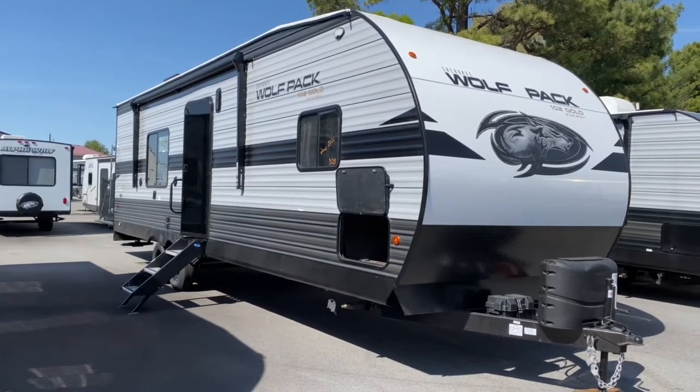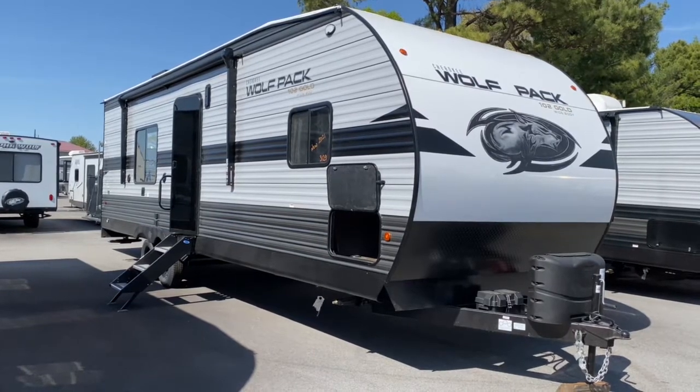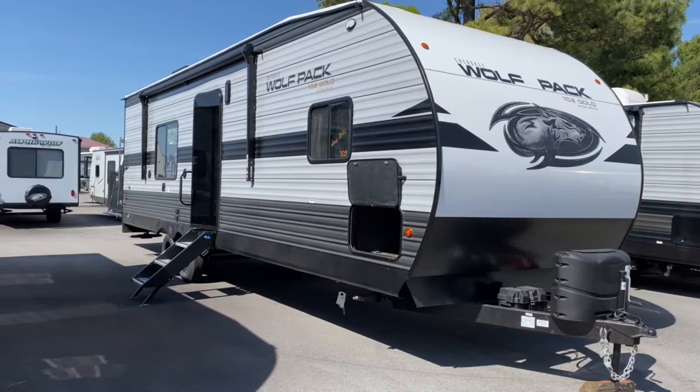Hey, it's Vicki with Tri-State RV in Anna, Illinois, and today I want to give you a look at this 2021 Cherokee Wolf Pack made by Forest River. It is a 23 Gold 15.